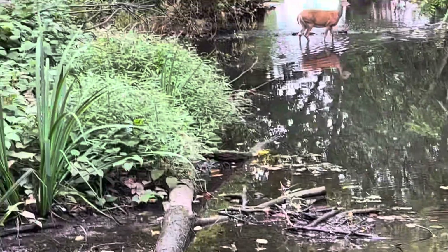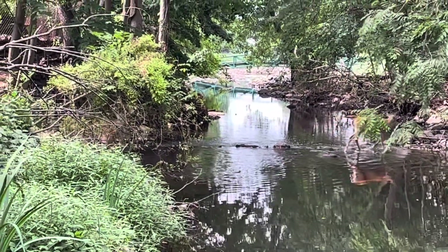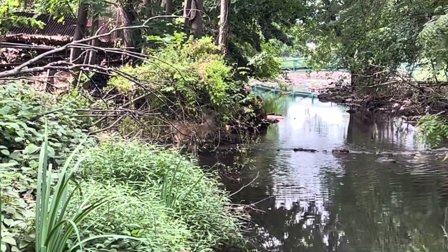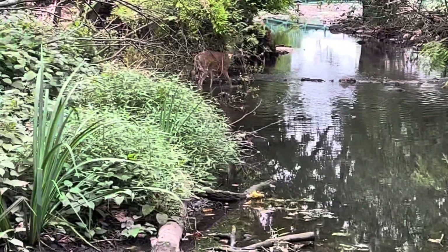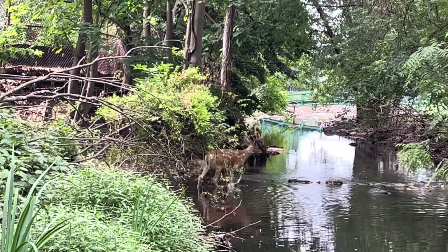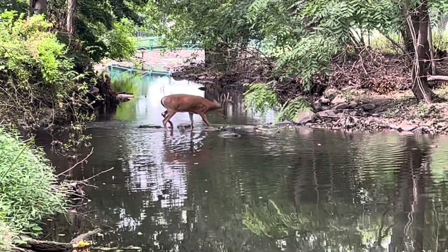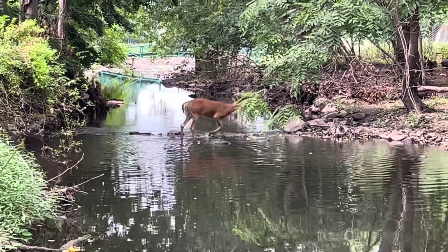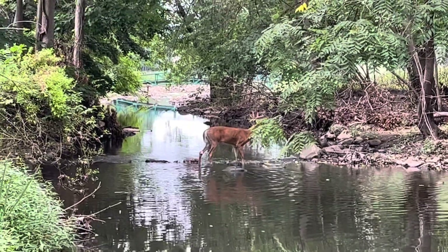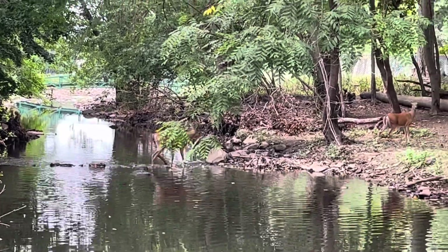That's a big son of a bitch right there. That's a rack on that guy. Something's wrong with his leg — I can't zoom in any closer. Back leg has got a big lump on it.